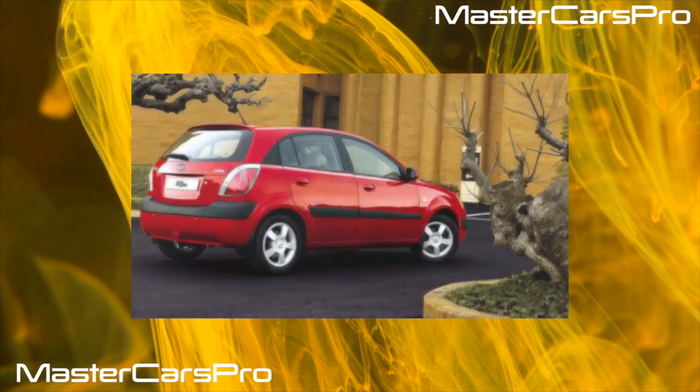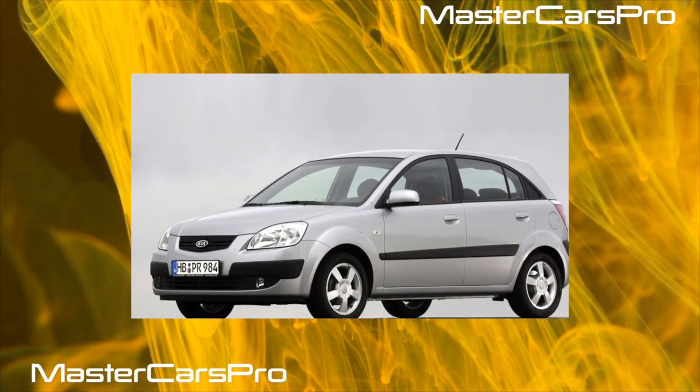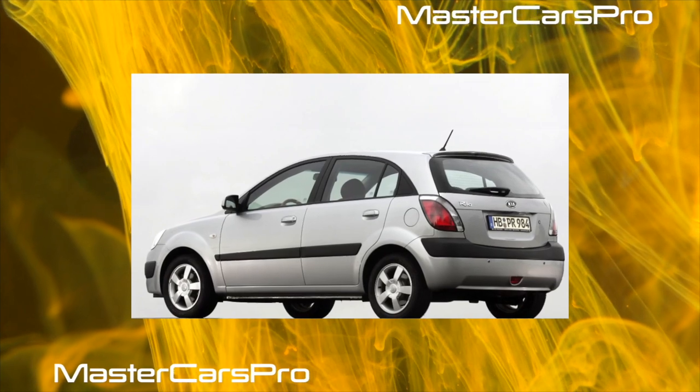Inexpensive, even in the recent past, almost trouble-free, for some even queued in places. This is how we remember the second-generation Rio. Let's see how this bestseller learned to grow old.